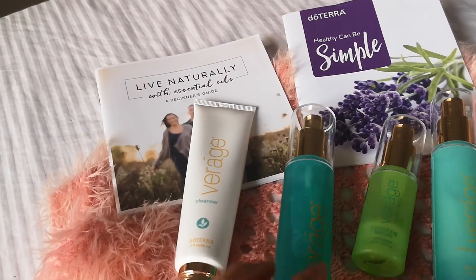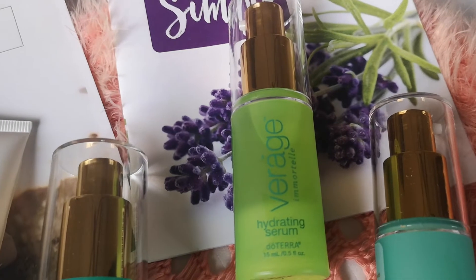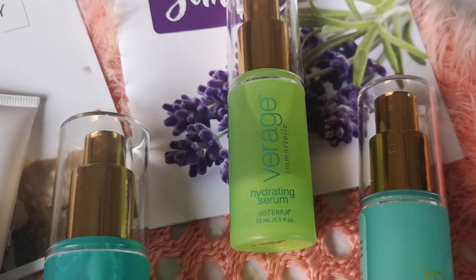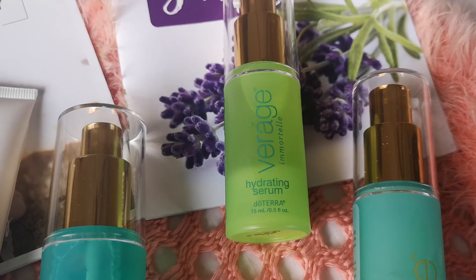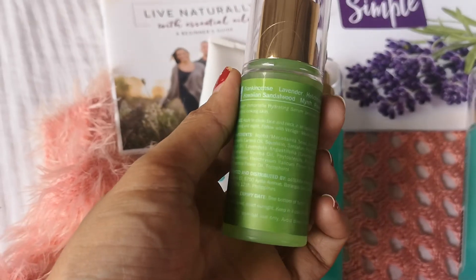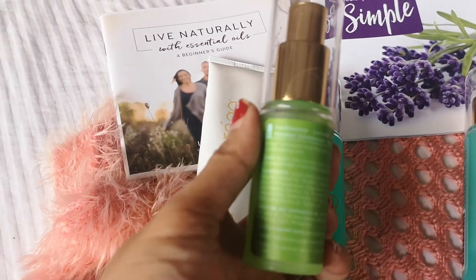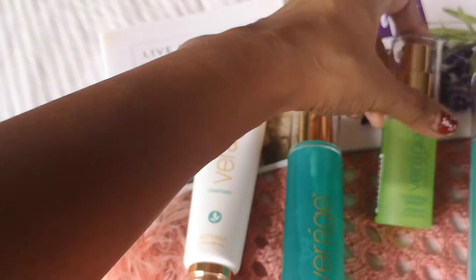And we have the Immortelle Hydrating Serum. If you want to experience the age-defying effects of the Viroji Immortelle Hydrating Serum — this powerful formula combines CPTG essential oils with a specialized plant technology for smoother, more youthful-looking skin. It has frankincense, lavender, helichrysum, Hawaiian sandalwood, myrrh, and it even has rose oil in it. Wow, this is amazing.